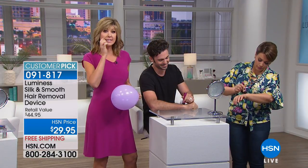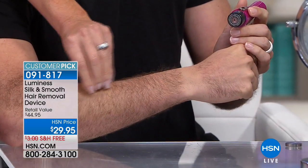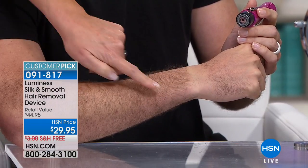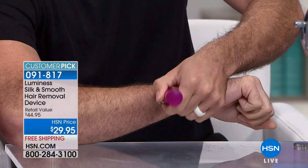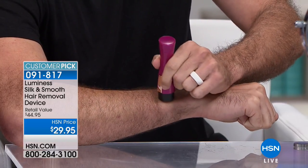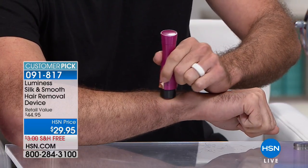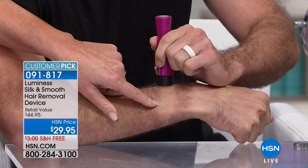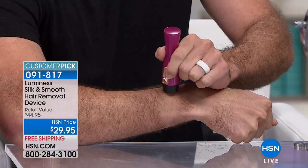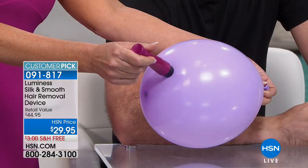You can also use this on your bikini line, legs, and underarms. Kyle, who has not pre-trimmed his very thick arm hair, is demonstrating the silk and smooth along his watch band area — doing another stripe, removing hair in a circular movement without pressing the unit into the skin. Just glide the Silk and Smooth across your skin, and it moves through thick, coarse, dark hair with no stubble left behind.